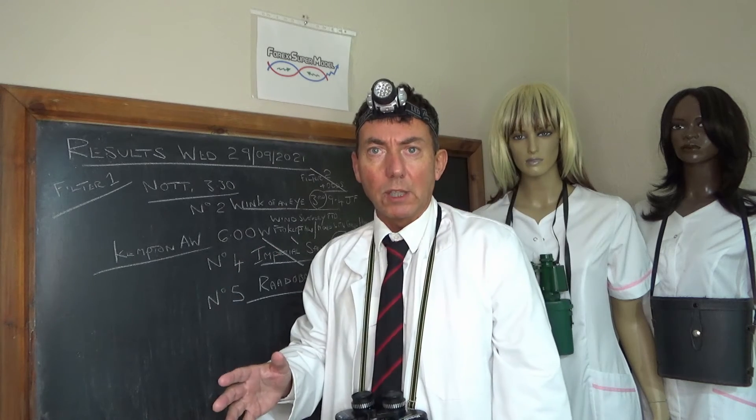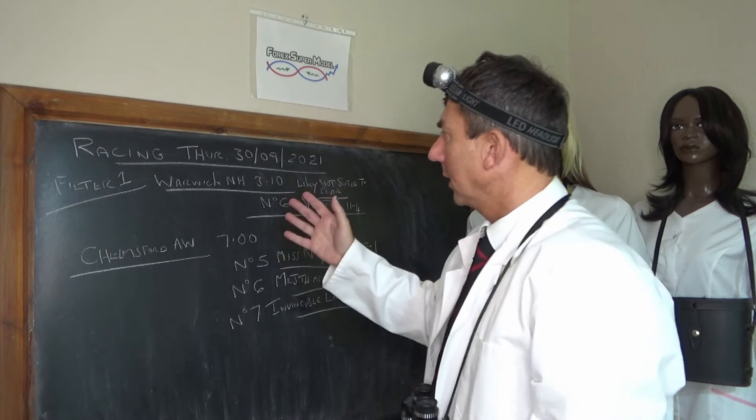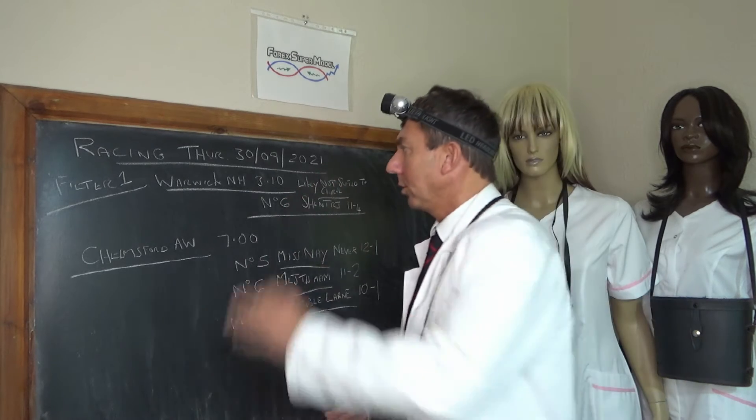We'll stop it now and have a look at today's racing. We've written up today's racing — it's Thursday the 30th of September and we've got two filter one races.